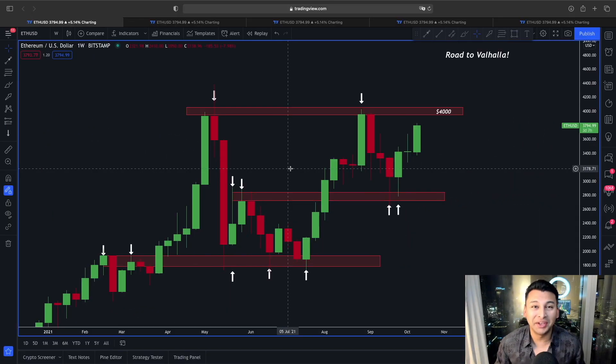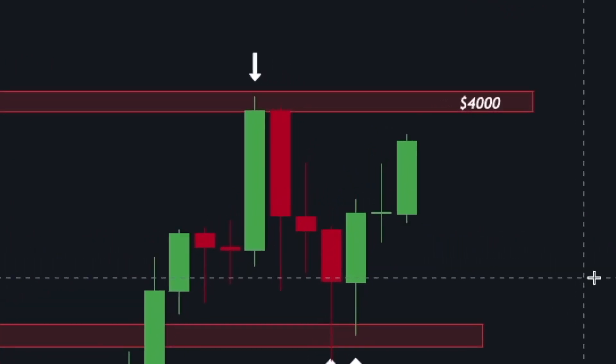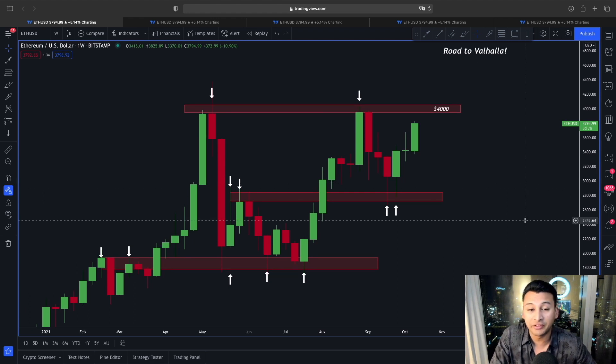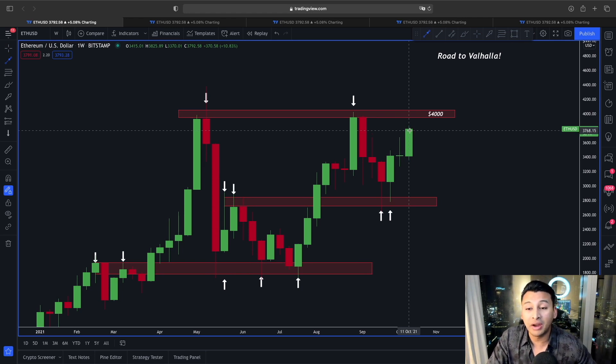Welcome guys, thank you so much for joining in. Since the price of Ethereum right now is flashing a very interesting scenario, I thought of giving you a quick update on this price action. If you look at the price action in a weekly time frame, we have been very clear that the price of Ethereum could be getting gravitated towards this very important line of resistance lying around $3,992 to $4,000.